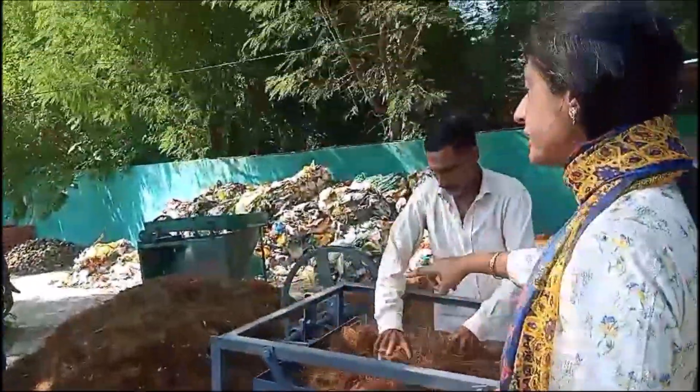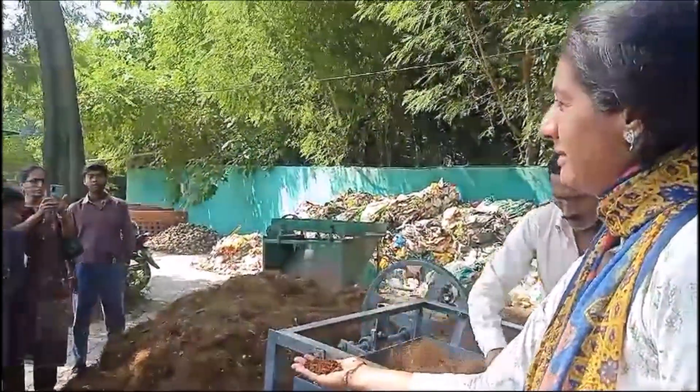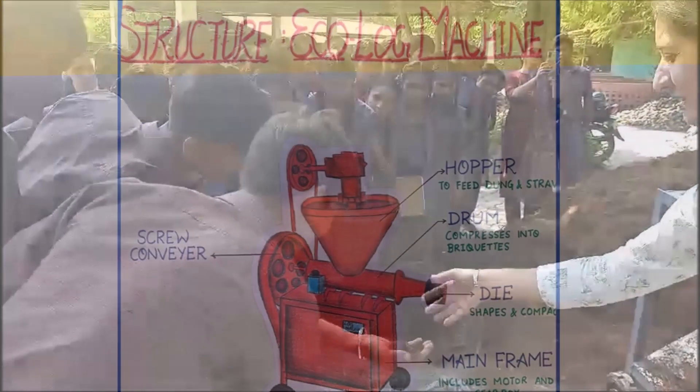We even convinced the Municipal Corporation Mohali to set up a shredder for their coconut waste at the RMC — the Resource Materials Center — where all of the city's waste comes, is collected, sorted, and properly disposed of.